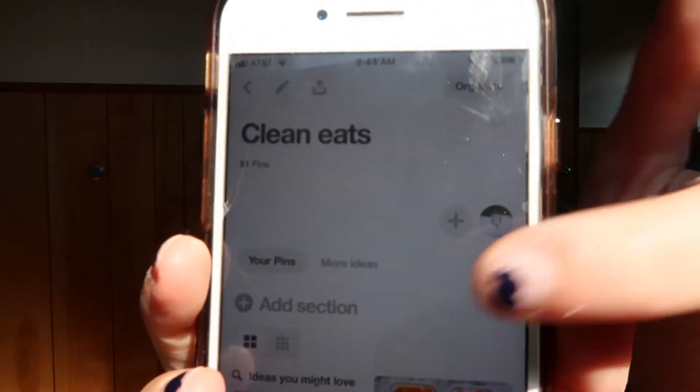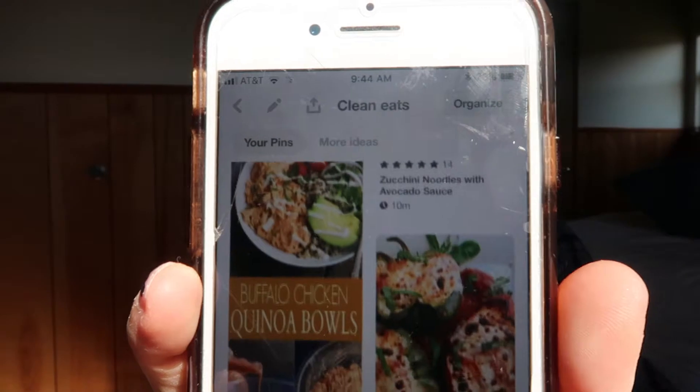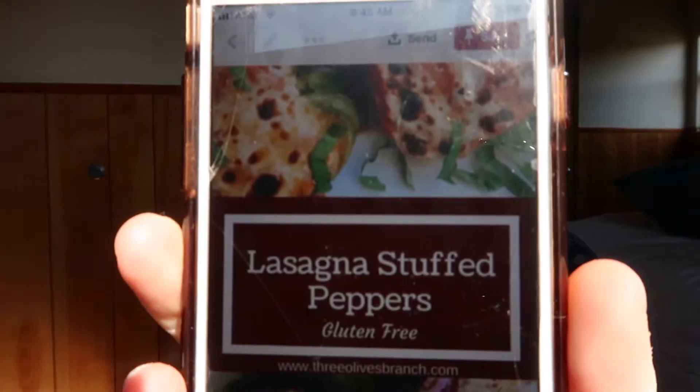Then I grab my phone and go to Pinterest. I already have an album saved for clean eats — I'll link that below if you're interested. I just scroll through the album and see if there are any meals I want to try again or new ones I haven't tried yet. For example, I really want to try lasagna stuffed peppers because they sound so good. I'll save a couple in my brain that I want for the week.